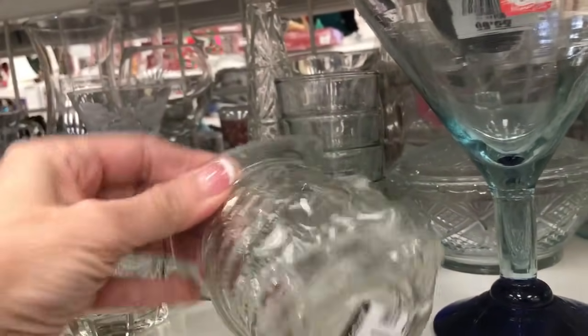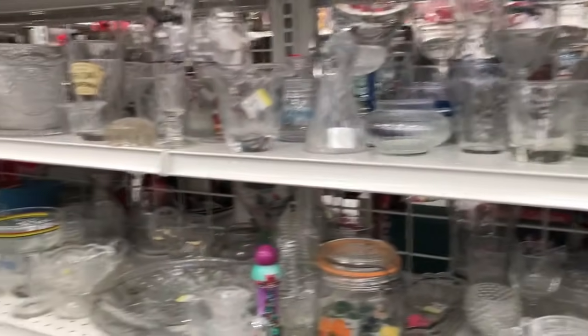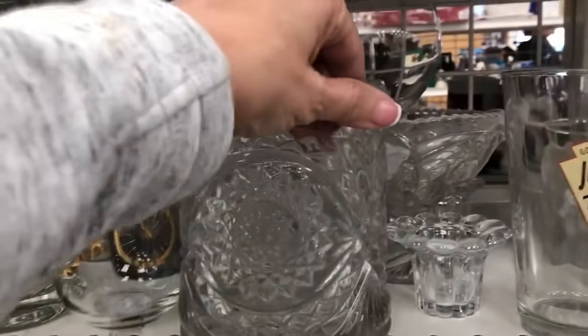This reminded me of one of the little Toby mugs — is that what they're called? — but in glass, and I left him behind. Beautiful cut glass. I think that might have been an ice bucket, not even sure about that.